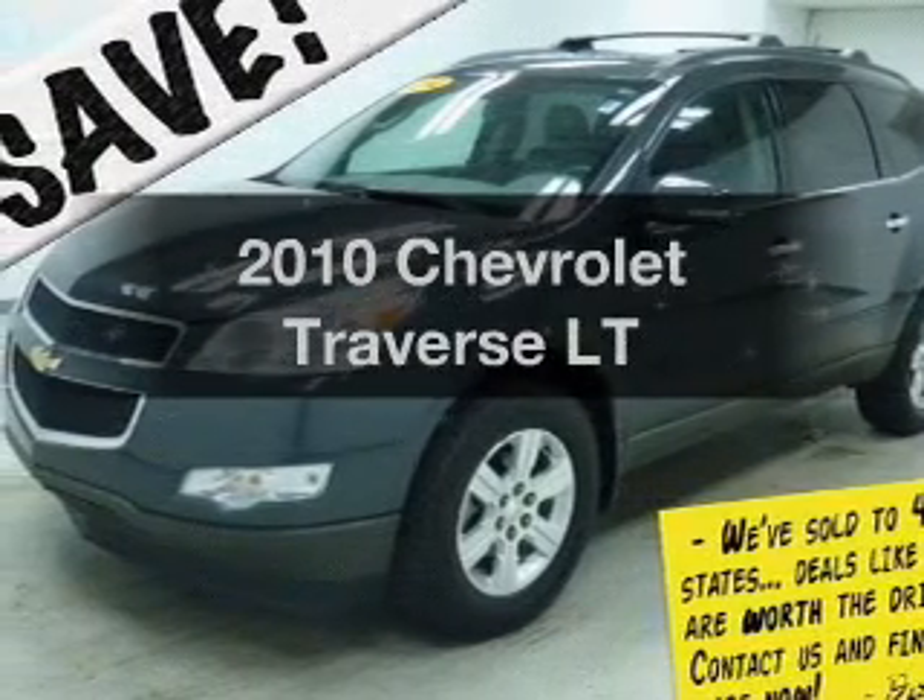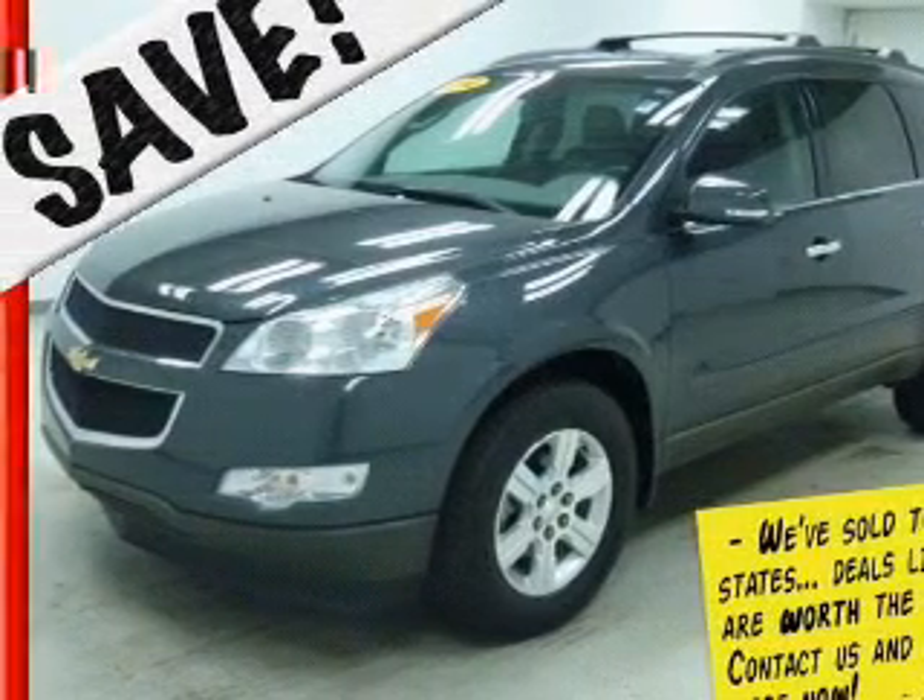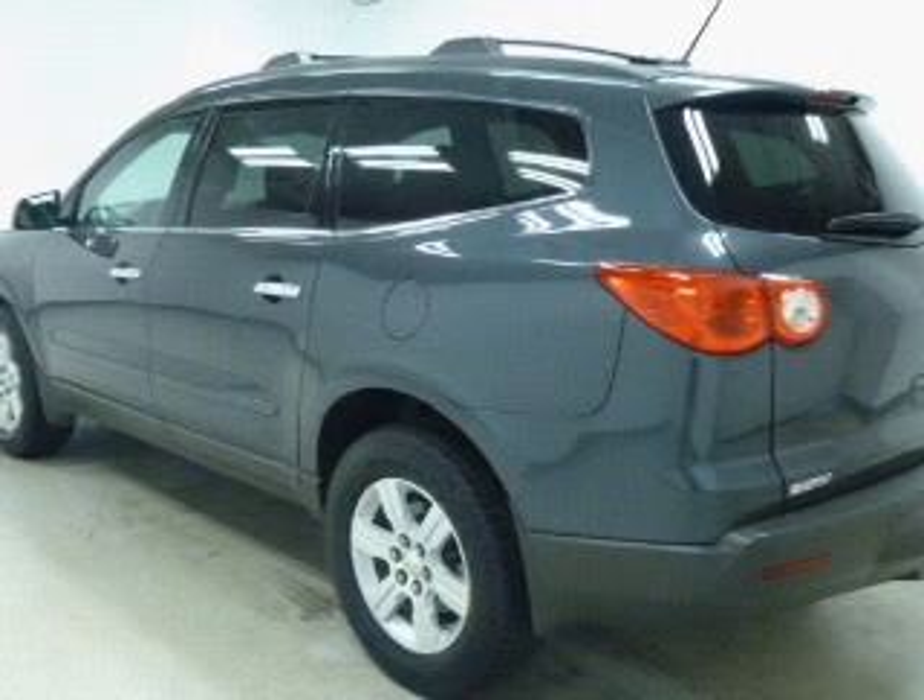Get noticed in this 2010 Chevrolet Traverse. Everything you need under one roof with this great vehicle.